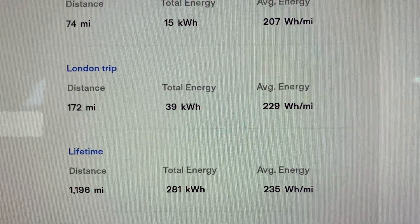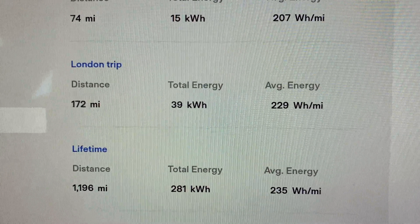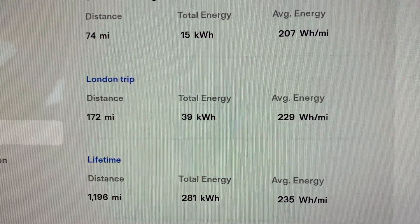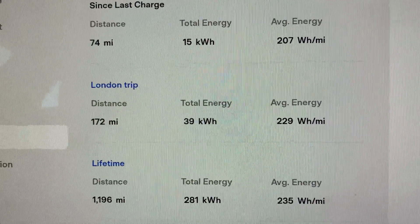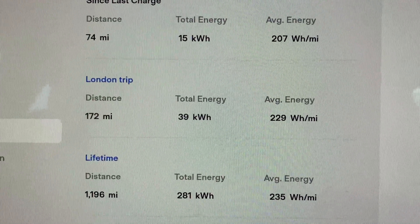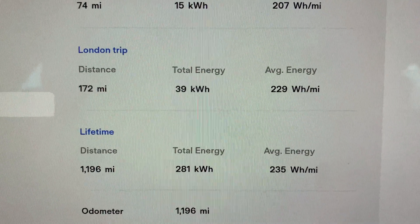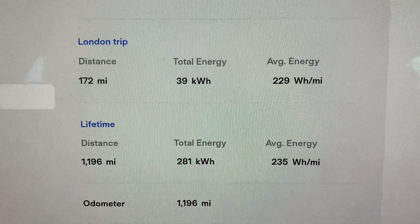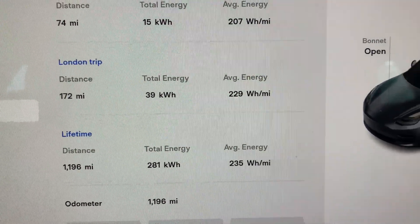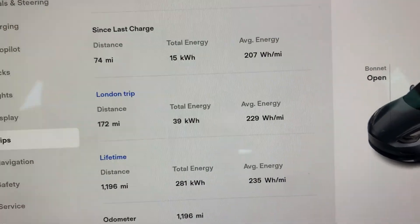We've arrived in London. 172 miles for the total journey. Used 39 kilowatt-hours at 229 watt-hours per mile, which is amazing considering we were going over the speed limit sometimes — fully loaded car, luggage, four people. That's just brilliant. Really good efficiency on the long journey. It's better than my average efficiency for the lifetime of the car, which includes lots of short journeys with just me in it, which should be much more efficient. So that's really good. Maybe we had the wind behind us.